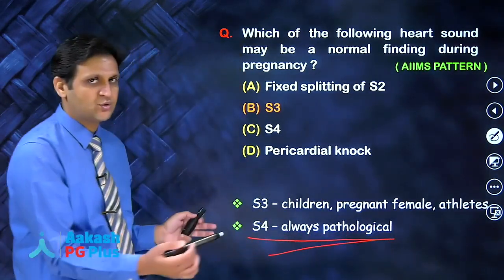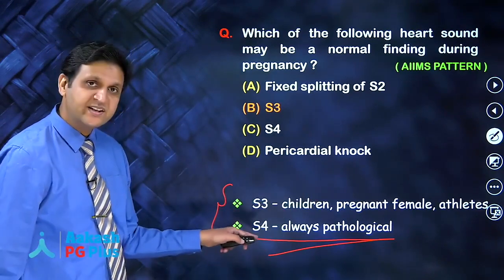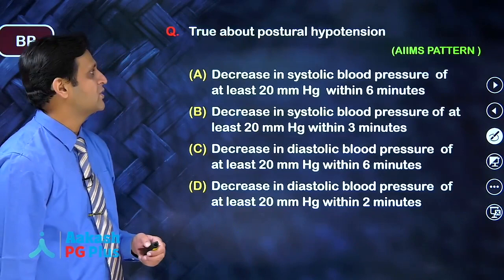This is the difference that you should remember for the exam: S3 can be seen in physiological conditions, but if you have an S4, it is always pathological.